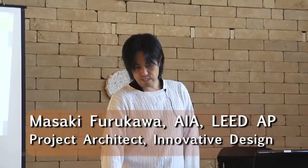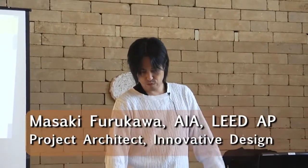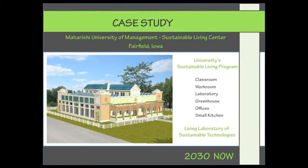This is for the sustainable living program. The program includes a classroom, workroom, laboratory, greenhouse, offices, and a small kitchenette. This is going to be a living laboratory of sustainable living and sustainable technology.